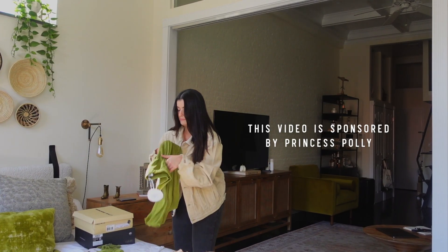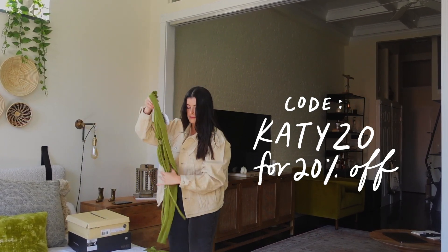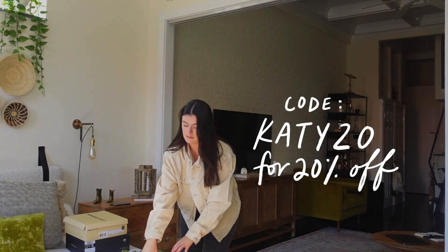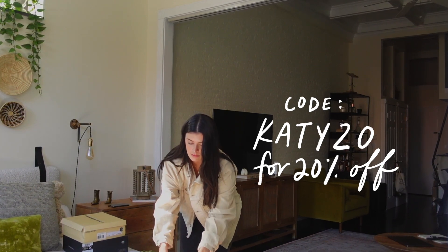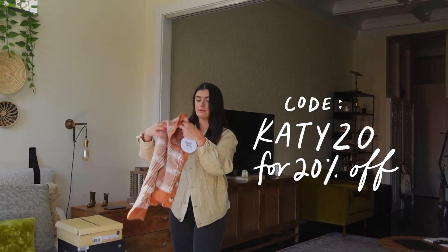They're all size 8 to 10. Thank you to Princess Polly for sponsoring today's video. You guys can use code Katie20 for 20% off. They ship from within the United States — free express shipping to the U.S. on orders over $50, plus they offer Afterpay and Shop Pay to all U.S. customers.